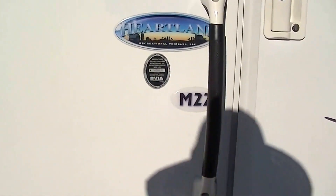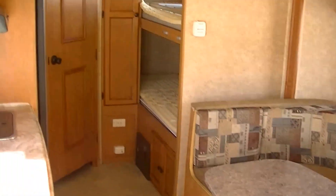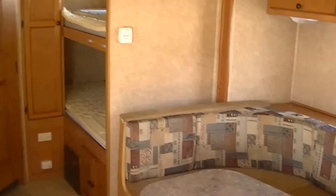This is the model M22 by Heartland, sleeping for six so the whole family can get in on the fun.